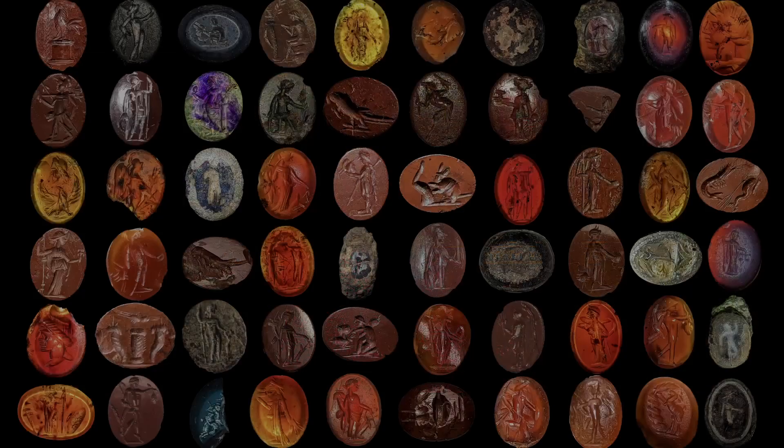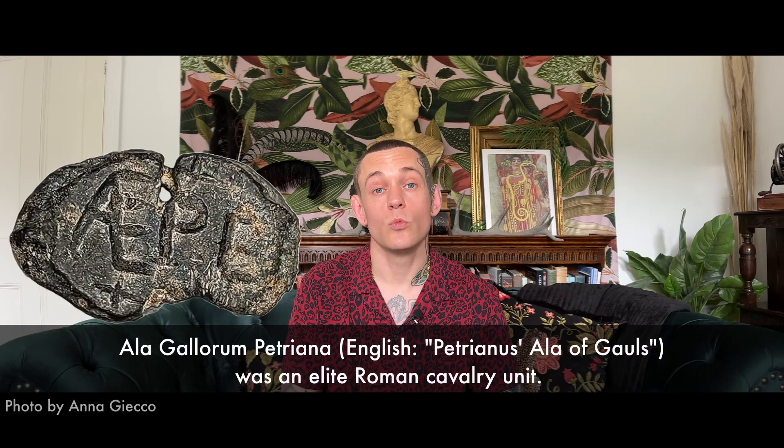The dig has also yielded other significant finds such as 29 tiles branded with the imperial stamp IMP, which stands for Imperator or Emperor, Roman window glass and fragments of polychrome wall plaster, which is indicative of a building of grand opulence, over 450 Roman coins generally in good condition and predominantly dated to the 3rd and 4th centuries, 36 intaglios and over 100 beads, and finally a lead Ala Petriana seal, which is one of only two ever to have been discovered.